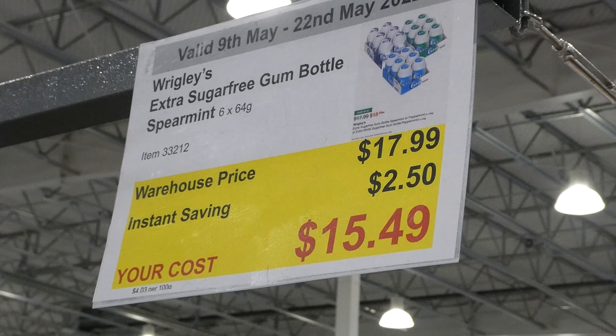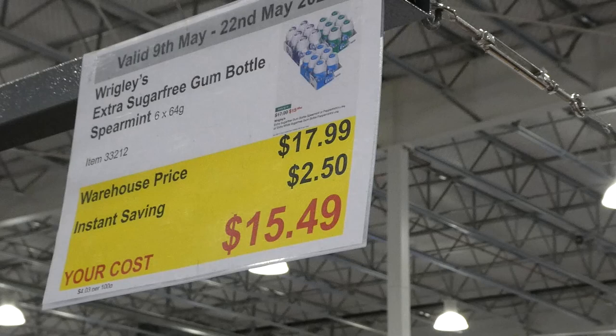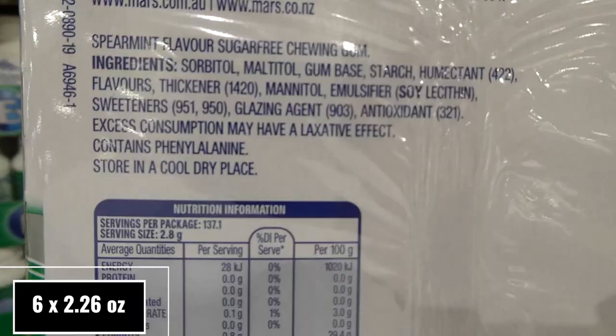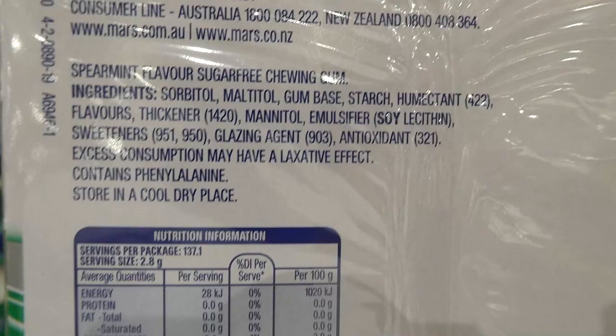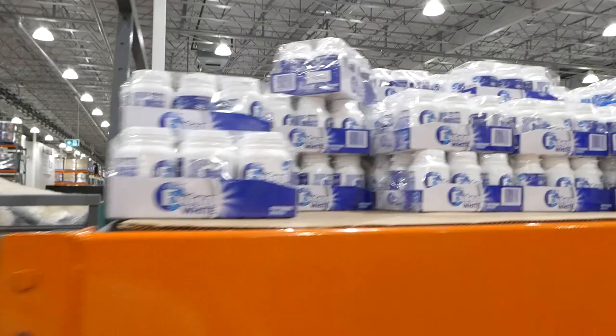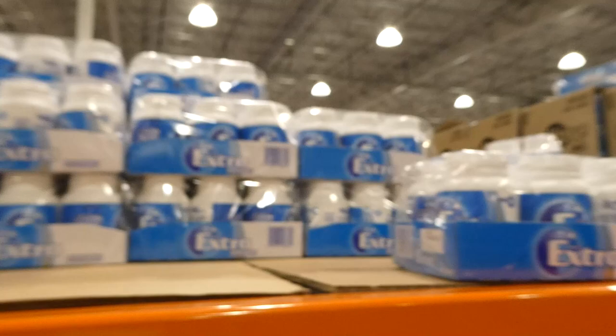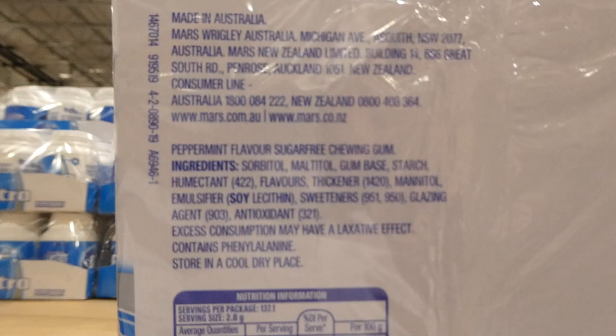Wrigley's Extra sugar-free gum bottles — $2.50 off down to $15.50. It's a six-pack of 64g containers available in spearmint, Extra White peppermint sugar-free whitening gum (also $15.50 six-pack), and regular peppermint sugar-free gum.